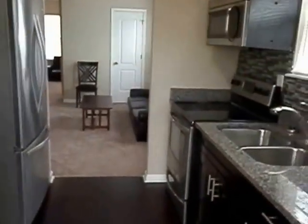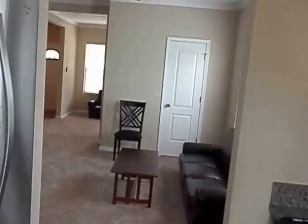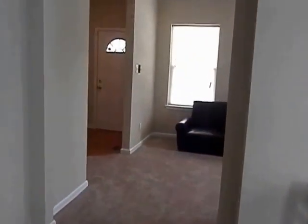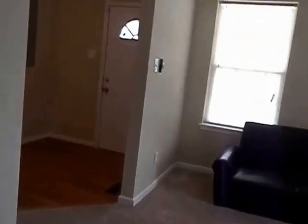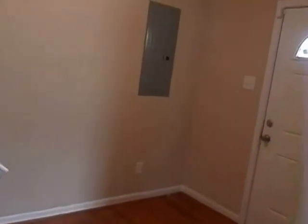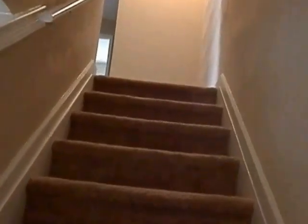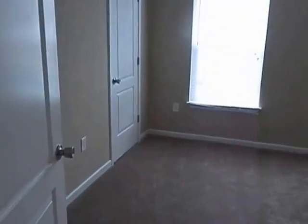Going back to the kitchen and heading upstairs. Up here we have three bedrooms and a full bath.